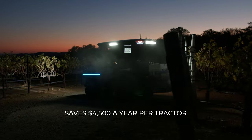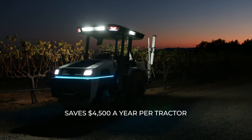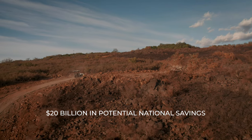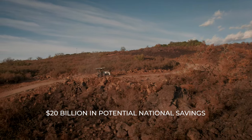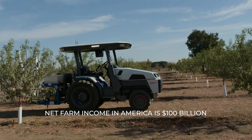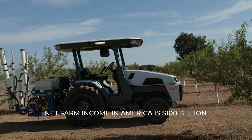$45 a day multiplied by 100 days per year that they actually use the tractor is $4,500. In the U.S., the approximate tractor population is about 4.5 million. If you multiply 4.5 million tractors by $4,500, you come out with just about $20 billion of potential savings. Net farm income in the U.S. in 2019 was $100 billion. Can you find me one farmer who doesn't want to increase their profitability by 20%? You will not. From a profitability standpoint, it's a slam dunk.